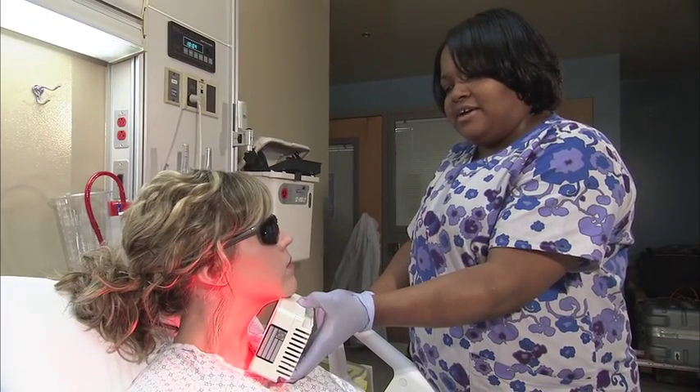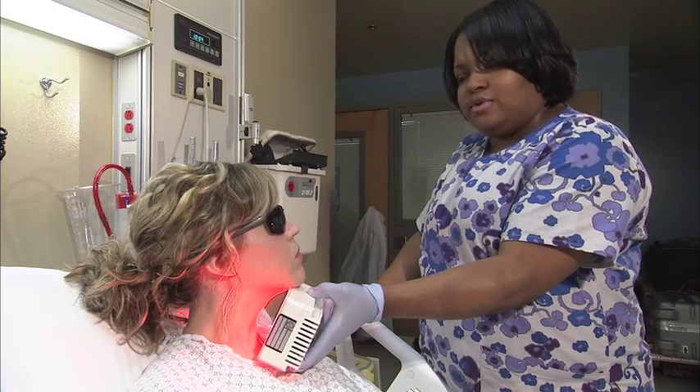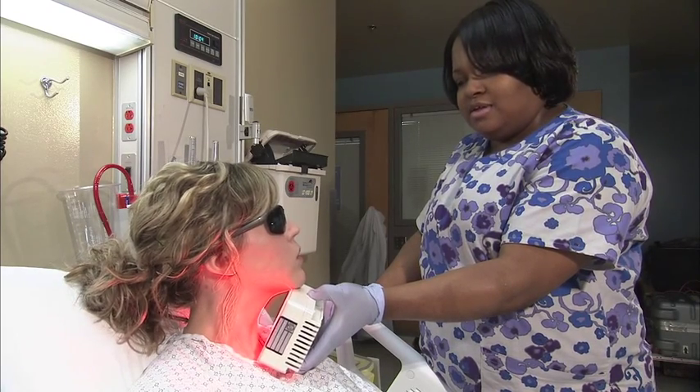How does your mouth feel today? It's very sore today. What about your throat? It's very sore. It hurts when I swallow.